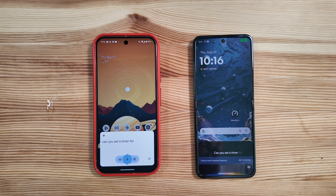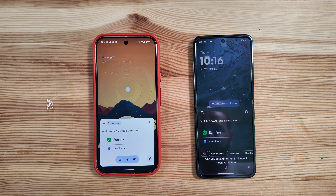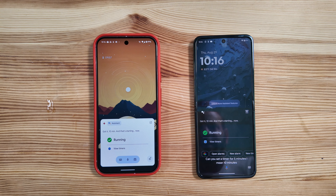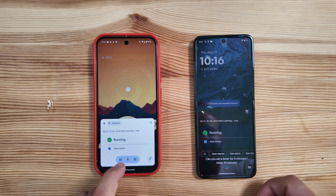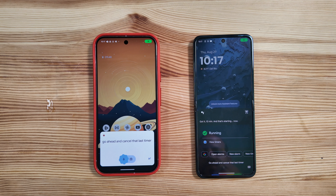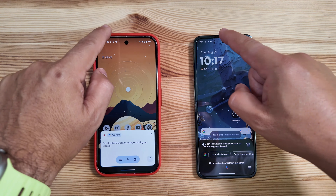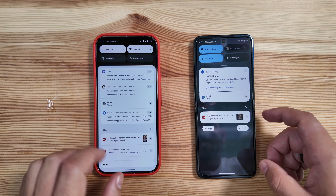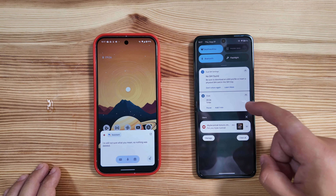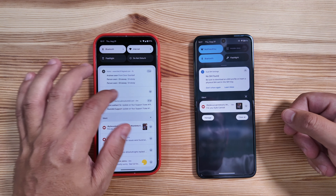Let's try a more complex query: can you set a timer for ten minutes? Both picked up on that and did very well. Now let's cancel: go ahead and cancel that last timer. As you can see, both actually failed — the timer is still going on both phones. Hopefully that will keep getting improved in the future.